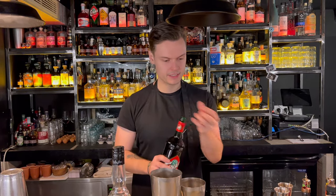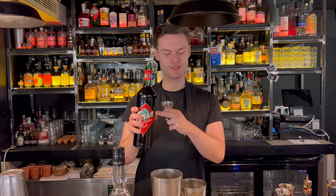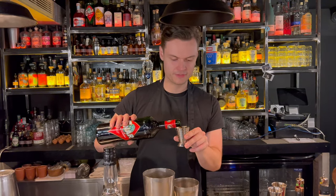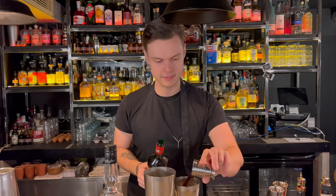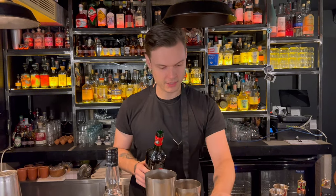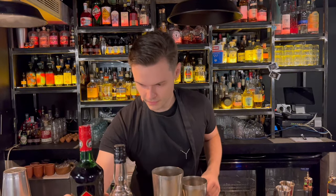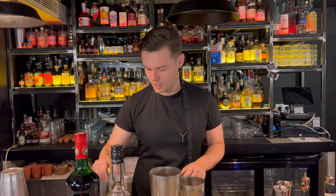Our second addition to this cocktail is the traditional Cynar, which everyone knows as the artichoke aperitif. We put 20ml in there so we create a cocktail that isn't so powerful. Chosen for its bitterness and complexity, we are making a vegetal cocktail so it adds that extra element with the artichoke.